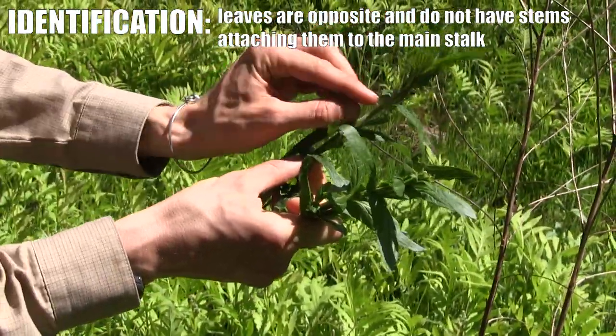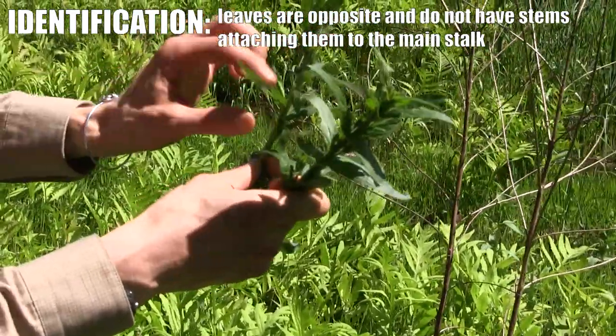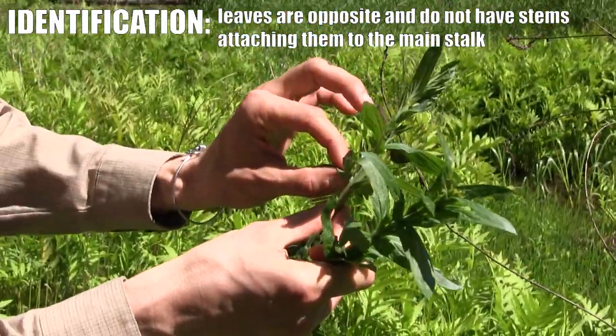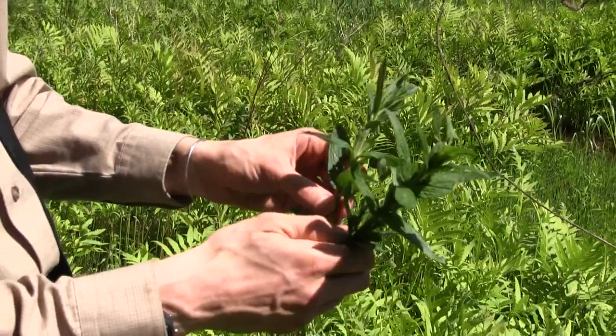You can see that these stems have leaves that are always across from each other — it's called opposite. There are always leaves opposite each other on the stem, or sometimes there are even three leaves across from each other on the stem. And the leaves have no stems on them; they just clasp right around the stem.